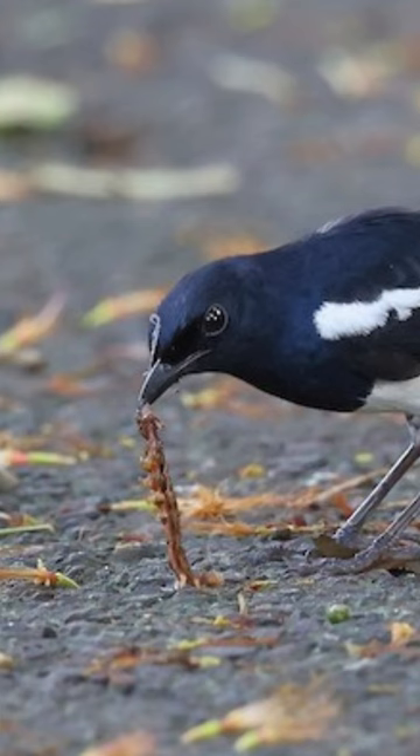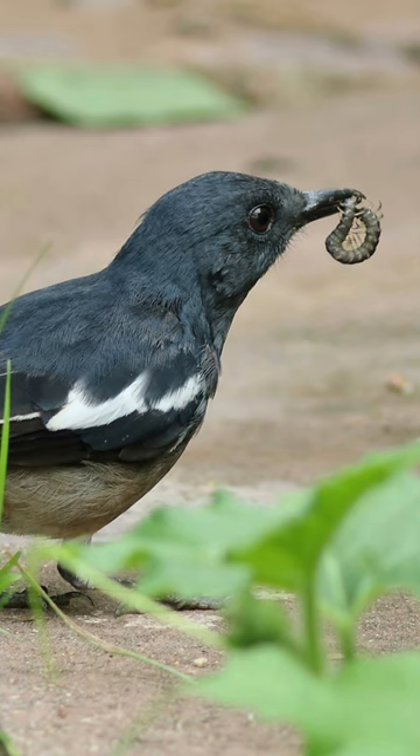They primarily feed on insects, worms, spiders, and other small invertebrates.